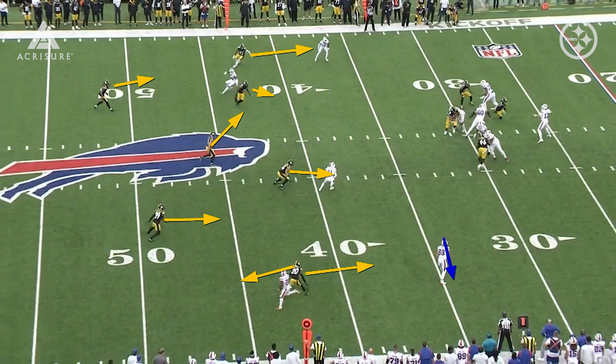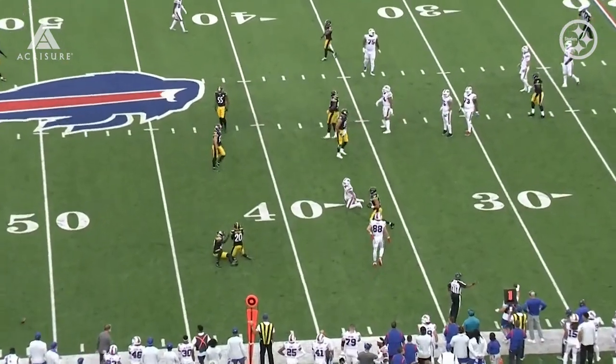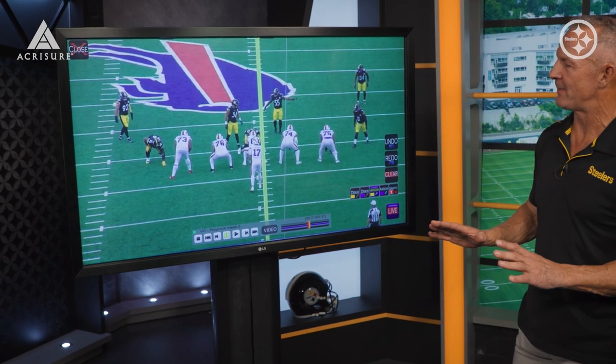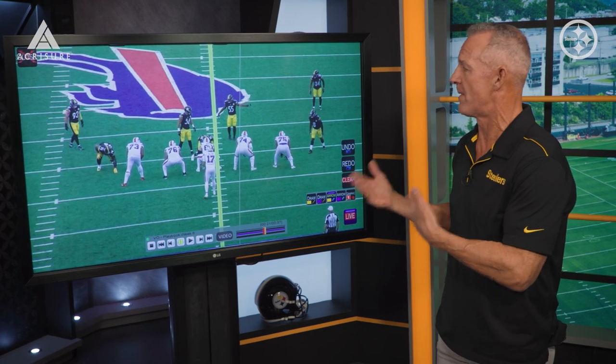Josh Allen doesn't really have anywhere to throw the football. He does try to make a throw, but it's incomplete because it has to be a really tight stick throw. Now, the other element I thought they were outstanding at: from a pressure aspect, I never saw them bring five guys. That doesn't mean they don't blitz, because this is a form of a blitz.